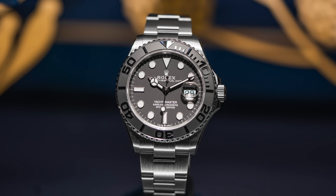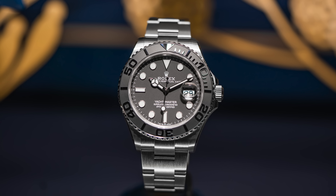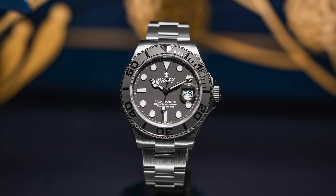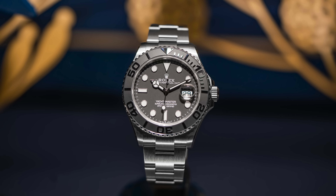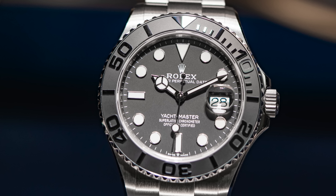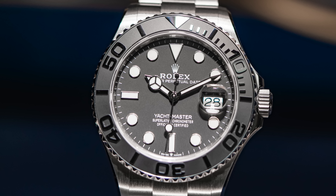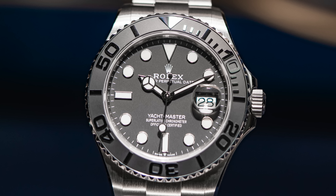Next up we have a new Yacht-Master in titanium, coming in with a 42 millimeter case and the 3235 movement on the inside. It's probably no surprise we're seeing more titanium from Rolex after the Deep Sea Challenge — it was really only a matter of time. This grade five titanium alloy reduces weight compared to steel models by about 30%. It has a satin finish on the case, and the dial shown here is called "intense black," paired with an Oyster bracelet and ceramic bezel.